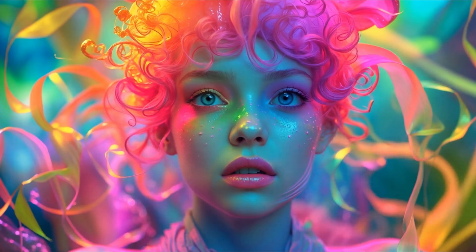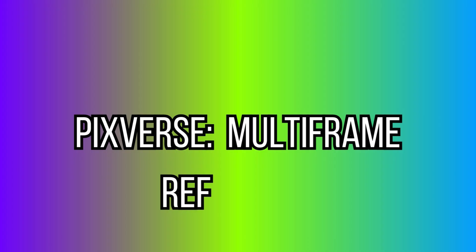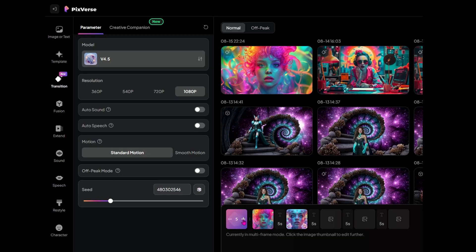Let's get a little smoother with animation transitions. Pixverse now allows multiple keyframe transitions, which makes animation flow more like a planned storyboard. Instead of abrupt jumps, you can guide your audience through a true artistic sequence. It's perfect for explainer videos or story-driven shorts.